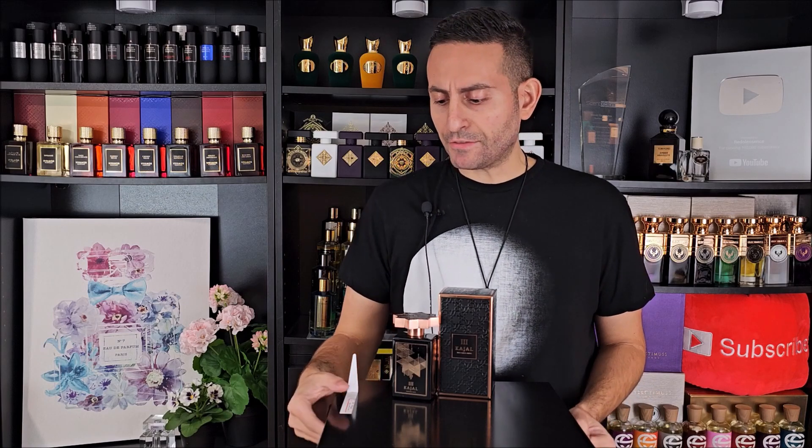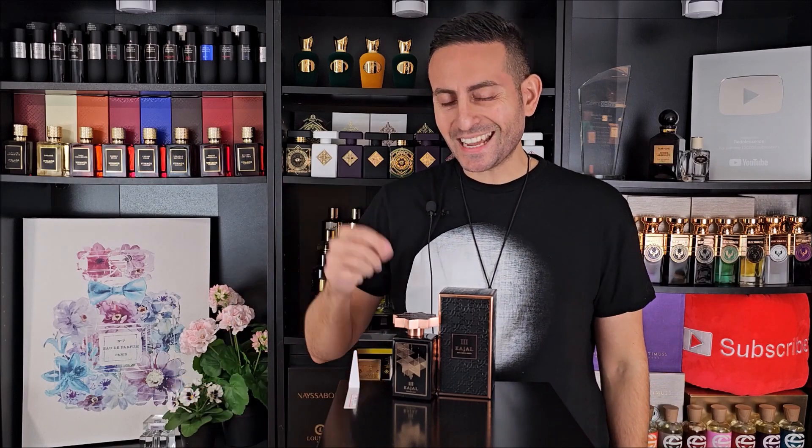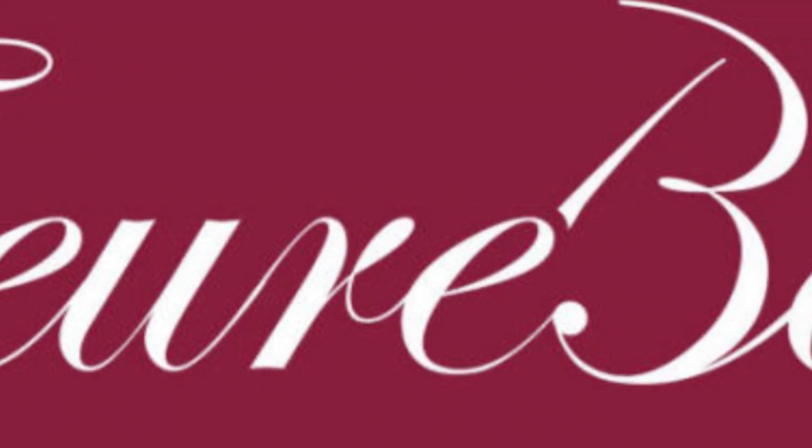Kajal is a brand that I have covered on this channel many, many times in the past — everything from Dahab to Kajal Am, Kajal Am 2, Lamar, the list goes on and on. In today's Cephalobon Contributor video, we're going to be taking a look at Kajal 3.